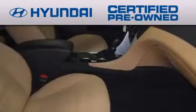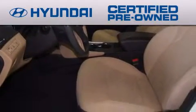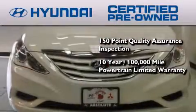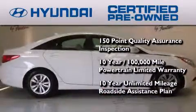The Hyundai Certified Pre-Owned Program accomplishes the goals of the value-conscious consumer with offerings such as a 150-point quality assurance inspection, a 10-year 100,000-mile powertrain limited warranty, and a 10-year unlimited mileage roadside assistance plan.